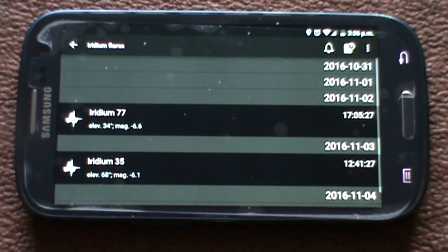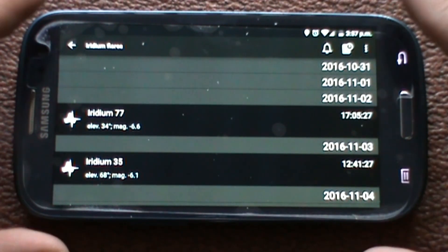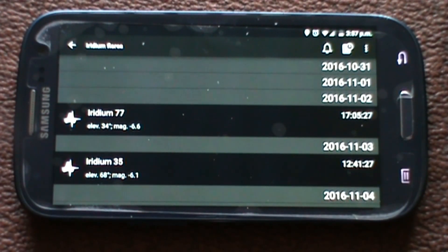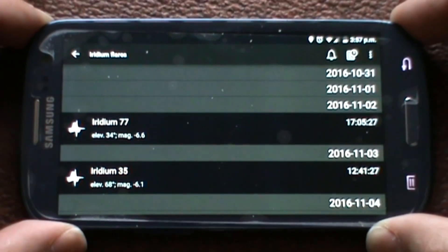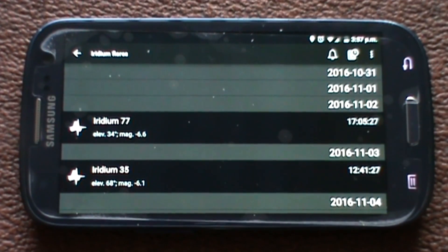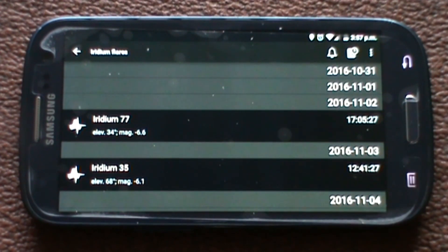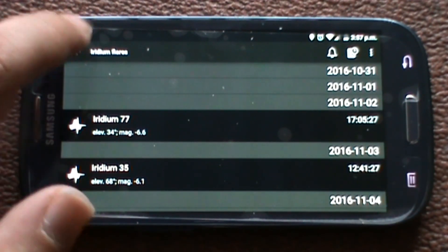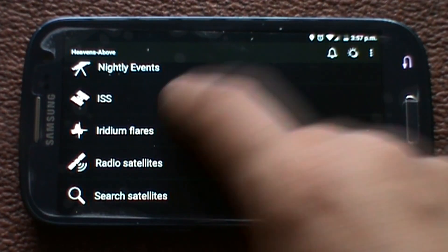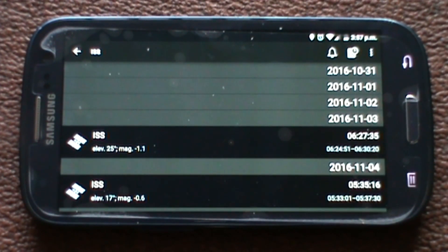You can look for Iridium flares, which I didn't quite know what they were — I had to Google it. Basically, imagine my phone is a solar panel on a satellite orbiting Earth, and when it goes to a certain angle the sun reflects off it and you get a little flare in the sky. It tells you when the next one's going to be — so at 17:05, Iridium 77.